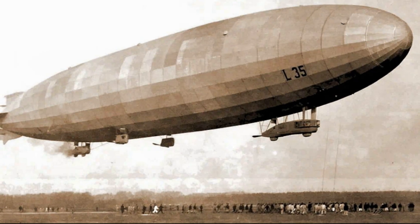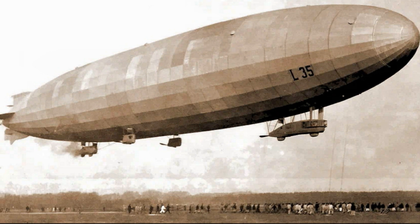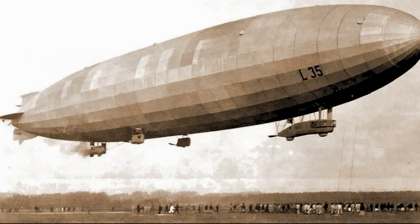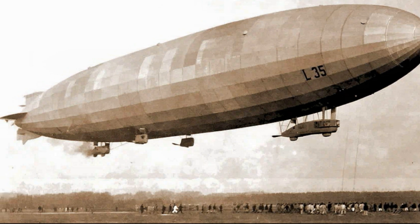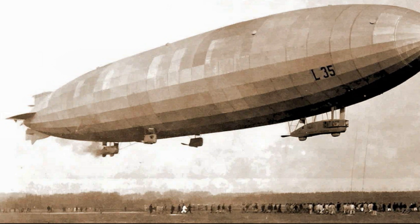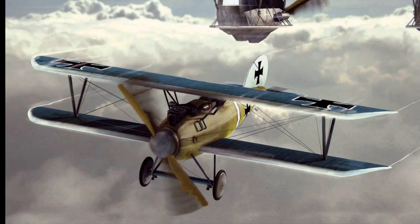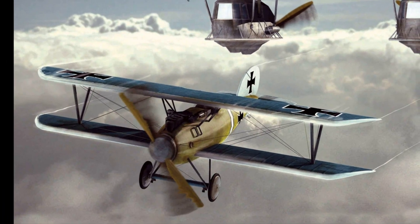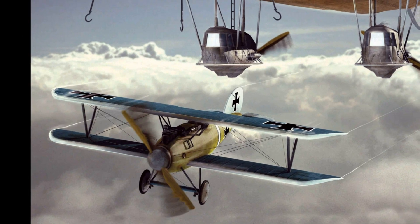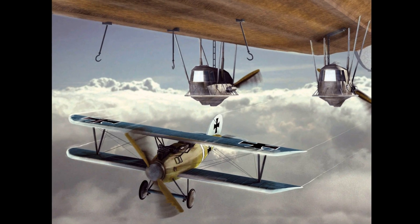The next stage in the development of flying aircraft carriers became not large planes, but airships. From 1918 onward, attempts were made around the world with varying results, aiming to use airships as air bases for aircraft. During World War 1, tests were conducted by the Germans and the British. It was the Germans who managed to launch the Albatross D3 biplane fighter from one of their Zeppelin airships in 1918. After the end of the First World War, the German project was cancelled.